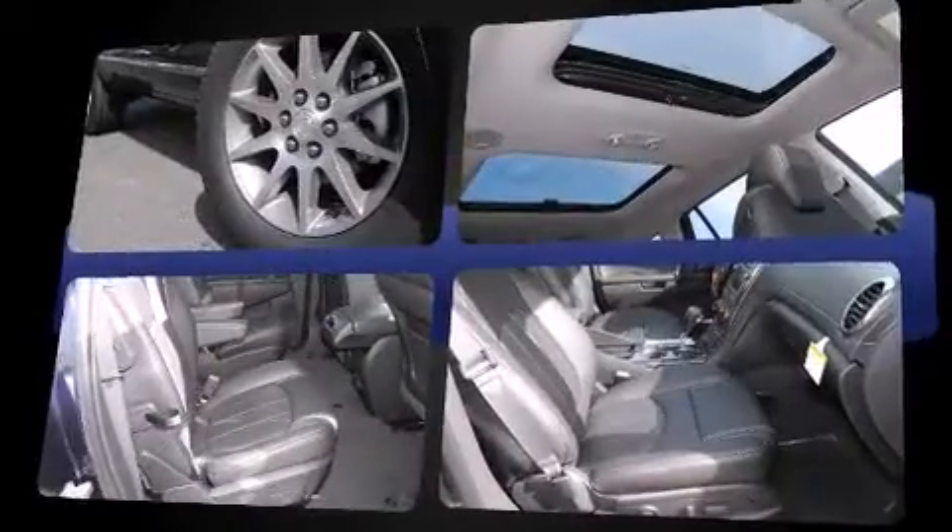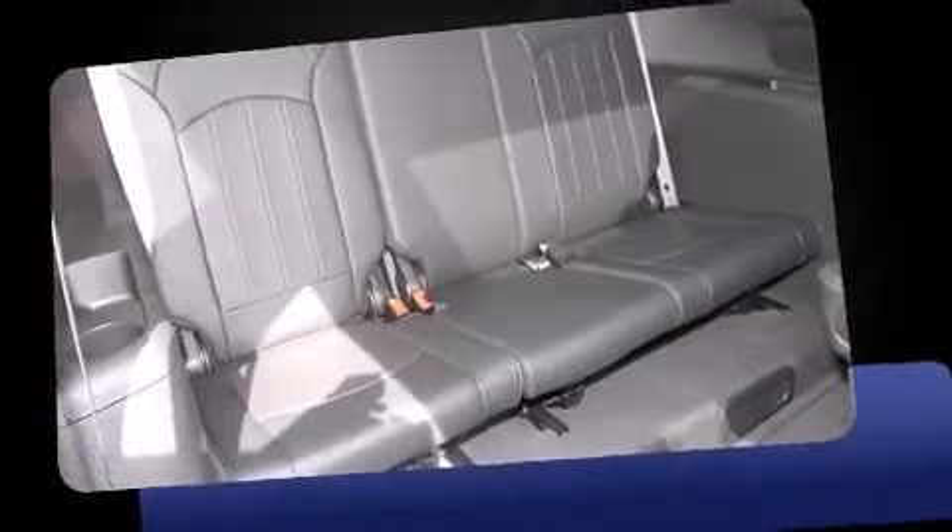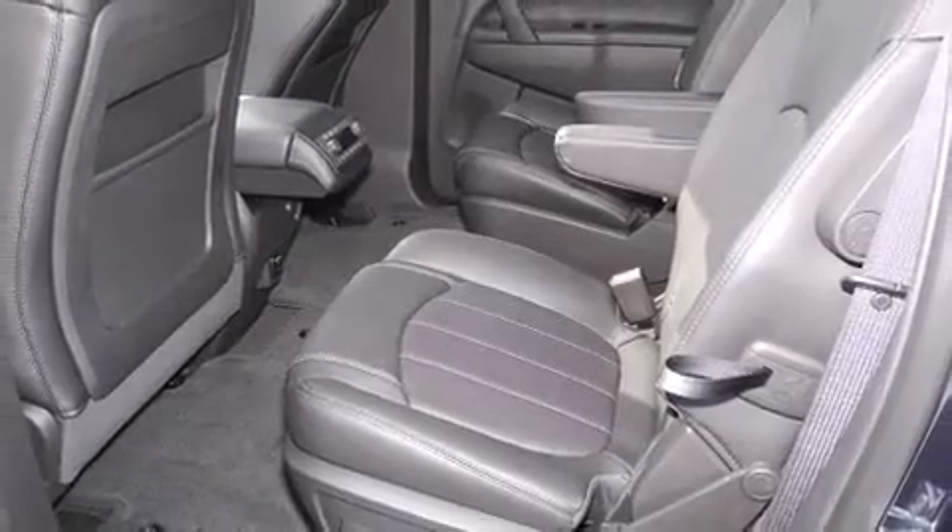Top features include front dual-zone air conditioning, leather upholstery, heated seats, heated steering wheel, blind-spot sensor, and power seats. Third-row seats provide an even greater maximum passenger capacity.